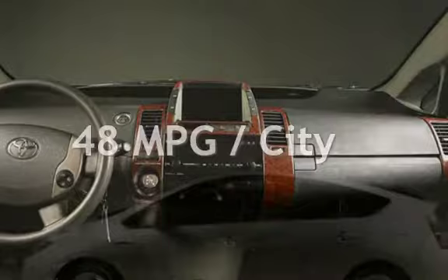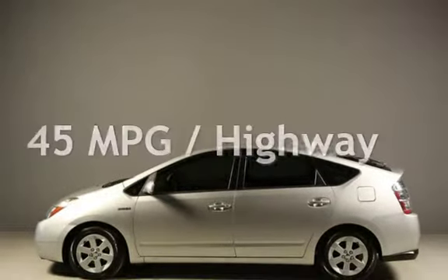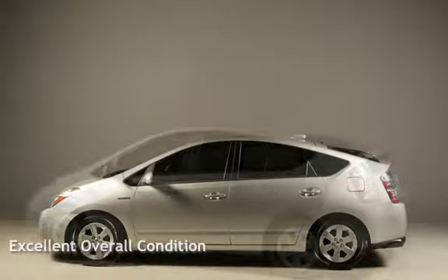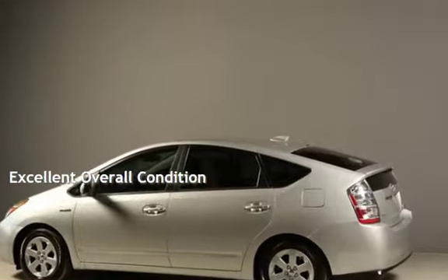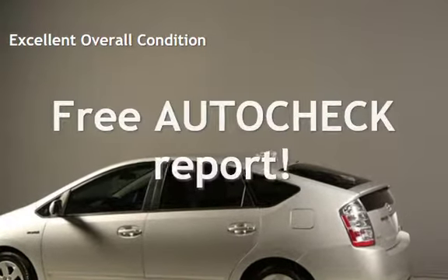Estimated fuel economy for this vehicle is 48 miles per gallon in the city, and 45 miles per gallon on the highway. This vehicle is in excellent overall condition. Ask to see the free auto-check vehicle history report.